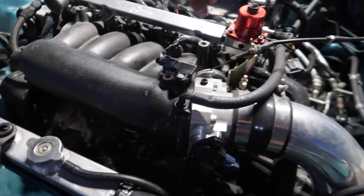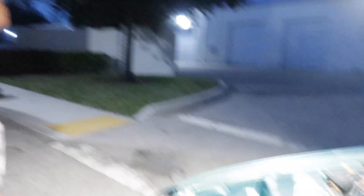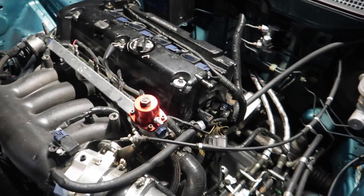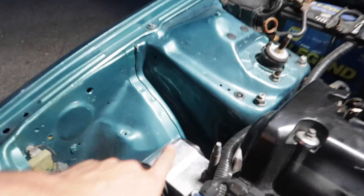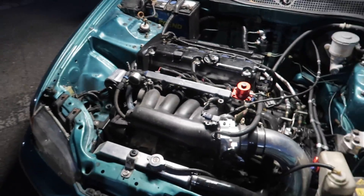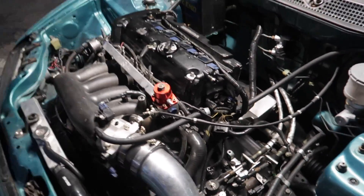It has an Aeromotive fuel pressure regulator, 2200cc injectors — so you're getting ready for boost. It's on E85, it's got a Walbro 450 pushing it, Hasport solid mounts, and hybrid racing shift cables and a hybrid racing shift box. Everything goes to the K-tuned billet shifter in there.